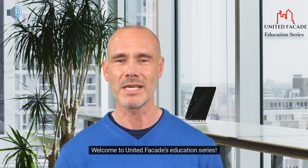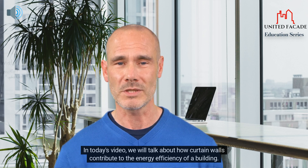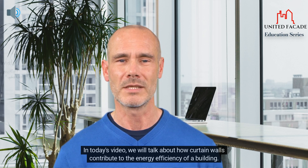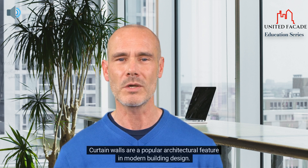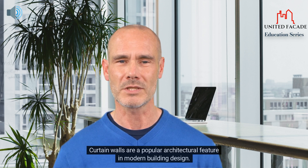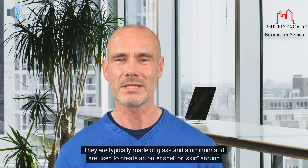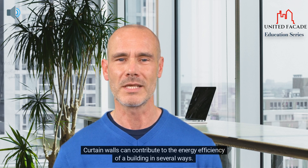Welcome to United Facades Education Series. In today's video, we will talk about how curtain walls contribute to the energy efficiency of a building. Curtain walls are a popular architectural feature in modern building design. They are typically made of glass and aluminum and are used to create an outer shell or skin around the building. Curtain walls can contribute to the energy efficiency of a building in several ways.